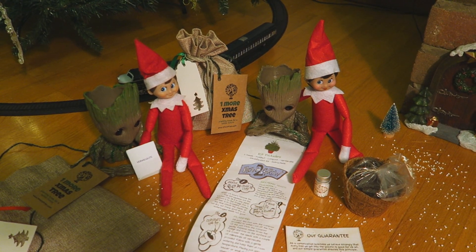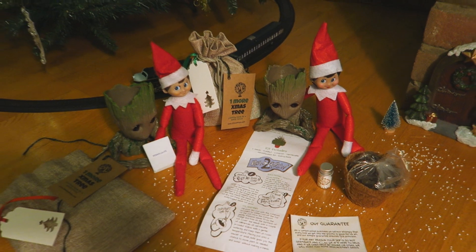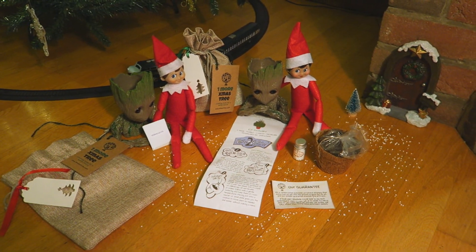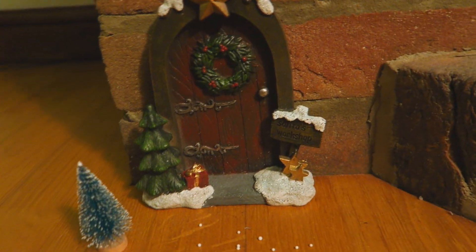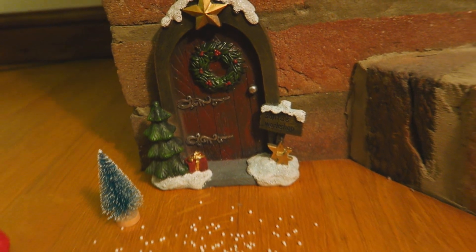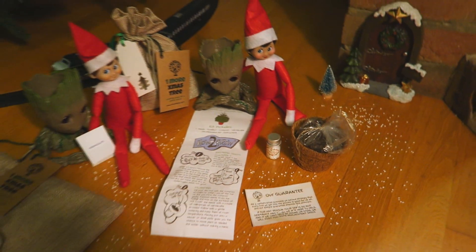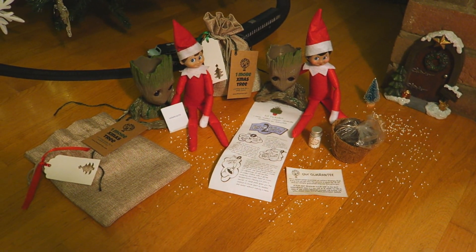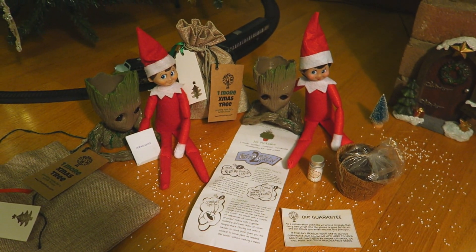Good morning everyone, welcome back to another Elf on the Shelf video. As you can see, my elves have been really busy. A door has appeared in my house and it says Santa's Workshop. There's all this white stuff all over the floor, and I think it's the magic dust that appeared yesterday — I'm wondering if that's what it was for, if maybe it brought the door here.